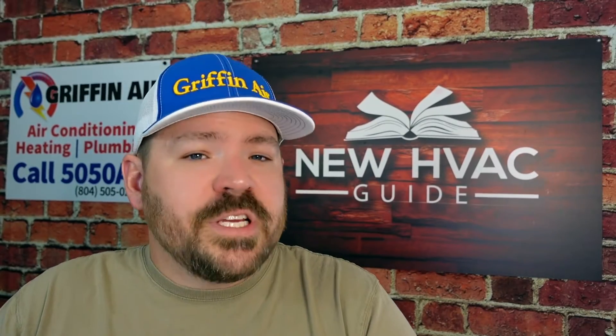With the new SEER 2 stuff hitting the market, the old SEER 1 stuff is going to have to be completely gone by January 1st, 2023. I think ultimately the answer for us at Griffin Air almost always is yes, you need to replace the entire system, and there are a couple of reasons for that.